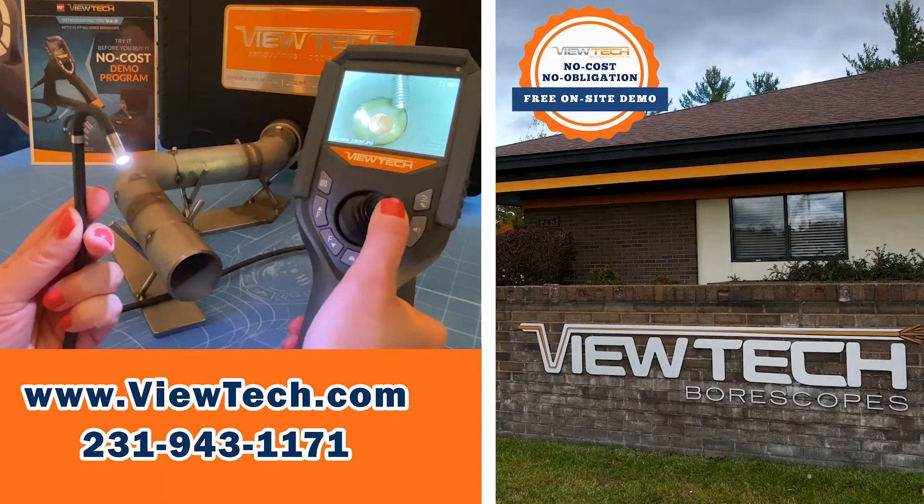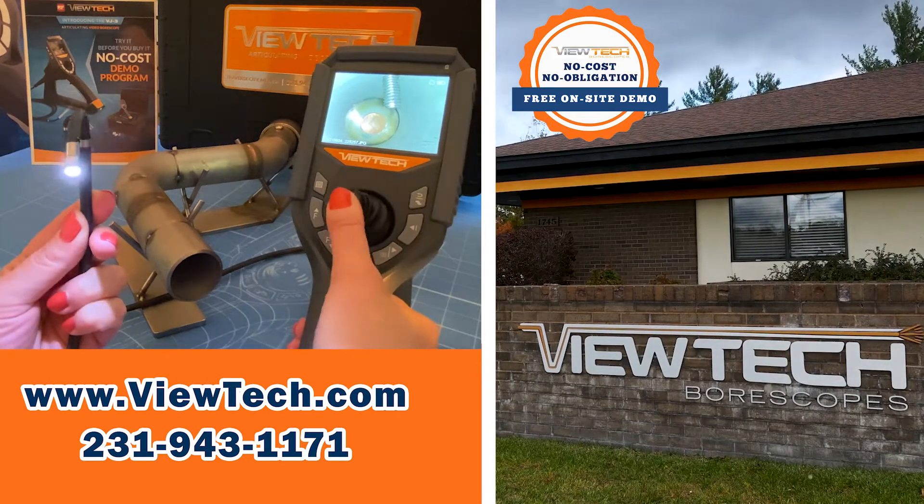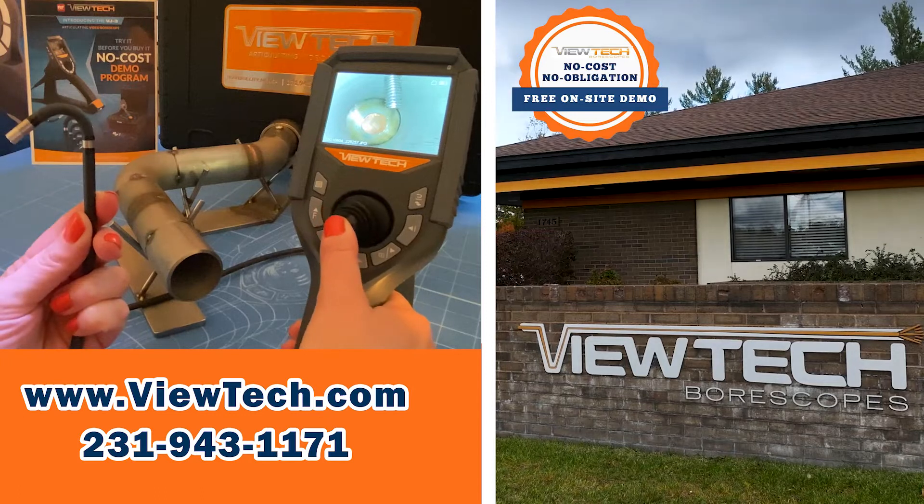Vutec Borescopes are joystick-controlled video cameras that can go inside hard-to-see places in machinery, tubes, and parts.